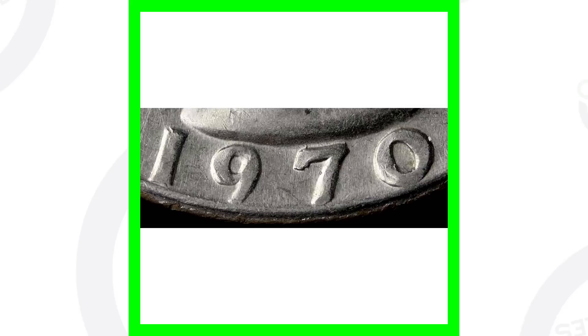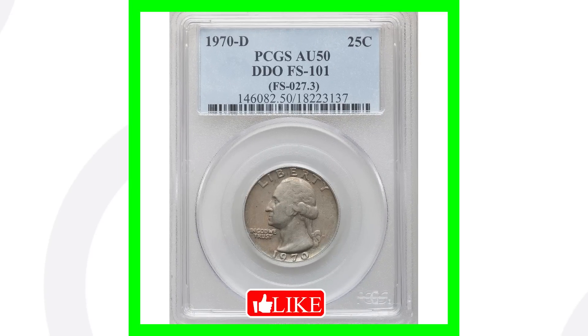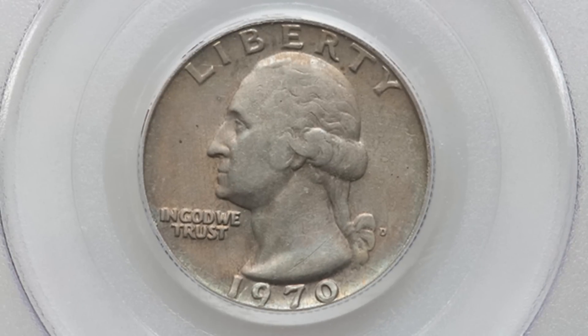For the 1970 quarter, you want to look for doubling — this is a 1970-D Denver-minted Washington quarter. Look for doubling on the front of the coin, specifically on the date. You can really see the doubling at the top and on the side of the '1,' and also on the '7.' Always look for doubling on the date. This coin, graded About Uncirculated 50, sold for over 1,200 dollars.